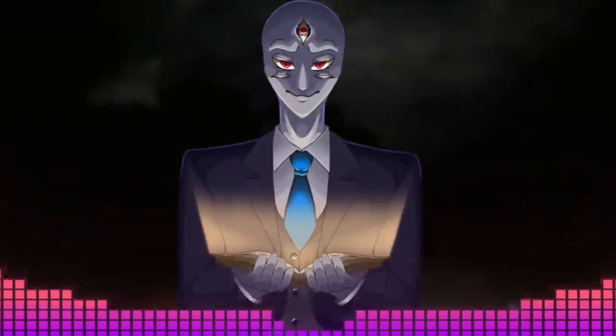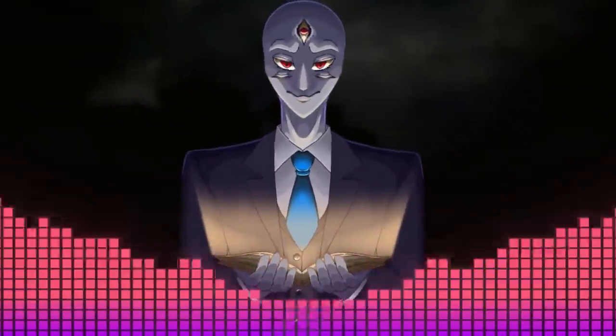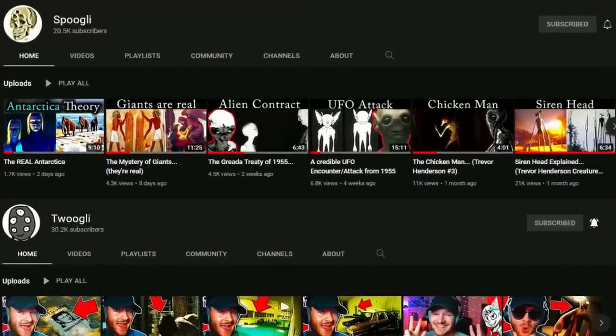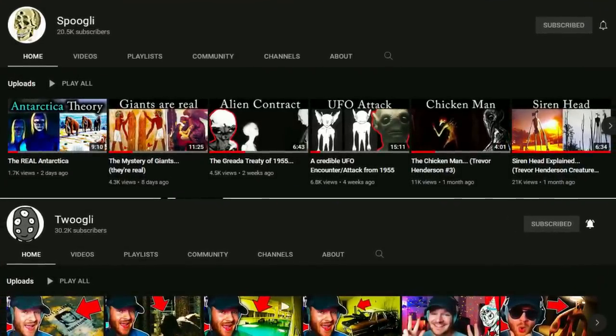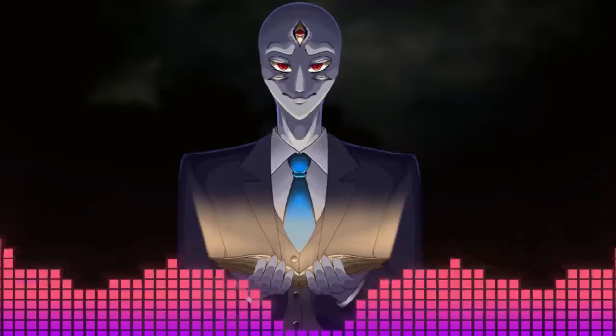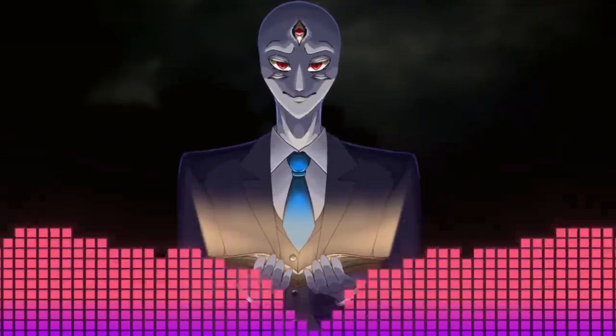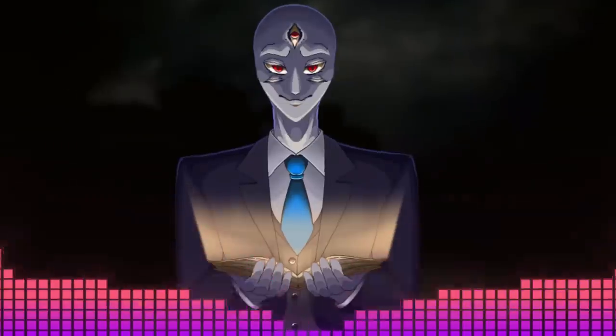That was the explanation for this level, Backrooms Level 60. Thank you for watching till the end. Make sure to check out the links below, and check out my second and third channels, Doogly and Spoogly — it would be greatly appreciated. Also, this channel, Broogly, is getting closer and closer to 500,000 subscribers, so if you want to help me get there, drop a sub. It's free, and I'd really appreciate it.